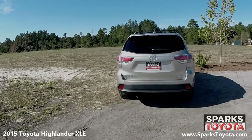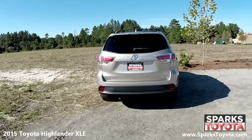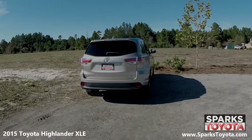At the back, you can see the sporty lip spoiler and the rear wiper, along with a lift-up window and sleek chrome badging. Using your key fob, you can open this power liftgate for easy access to the cargo area.